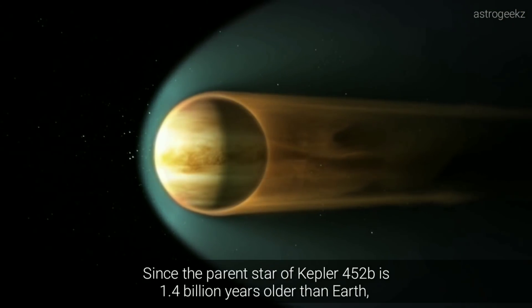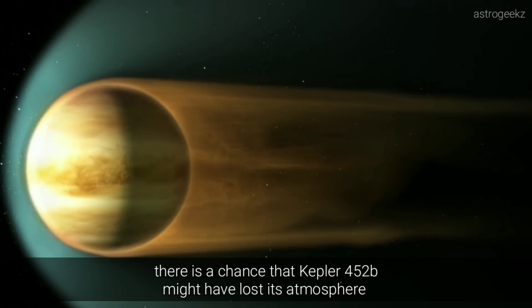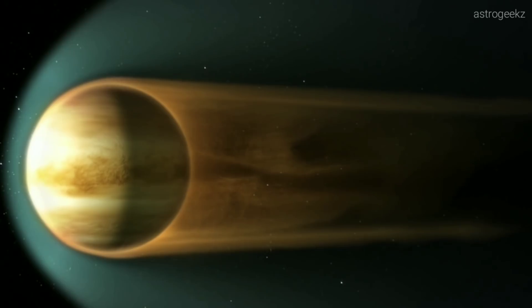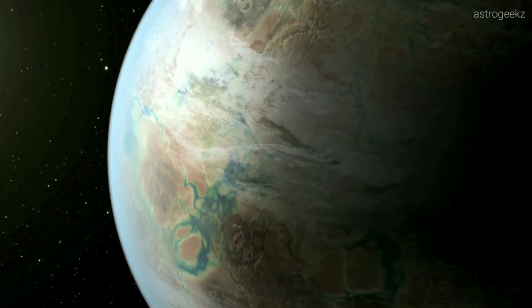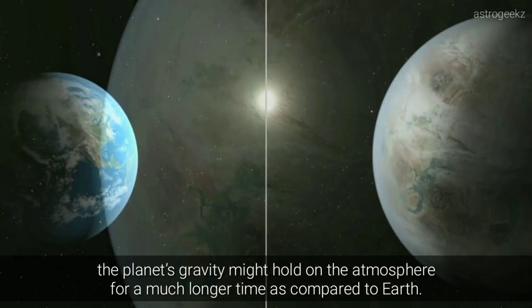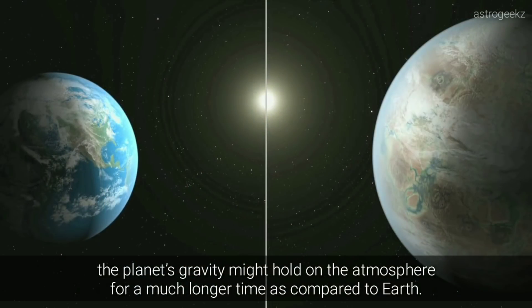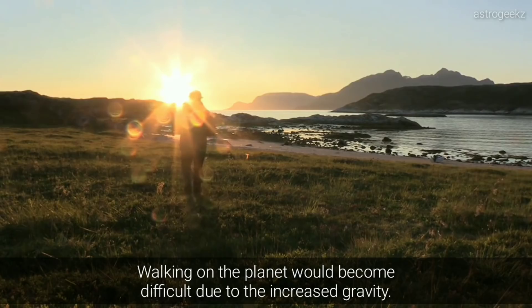Since the parent star of Kepler-452b is 1.4 billion years older than Earth, there is a chance that Kepler-452b might have lost its atmosphere due to increased energy output coming from its parent star. However, since the planet is much more massive than Earth, the planet's gravity might hold the atmosphere for a much longer time compared to Earth. Walking on the planet would become difficult due to the increased gravity.